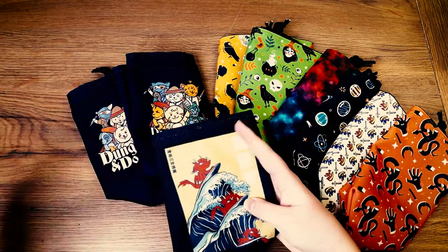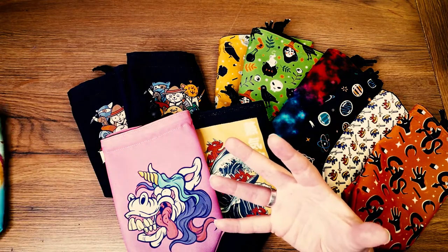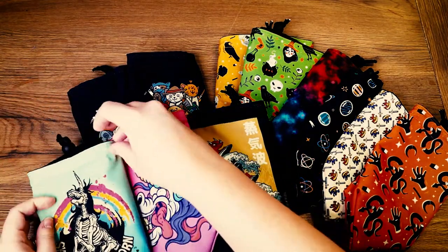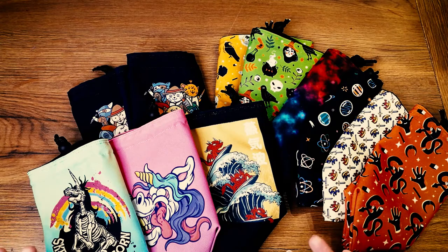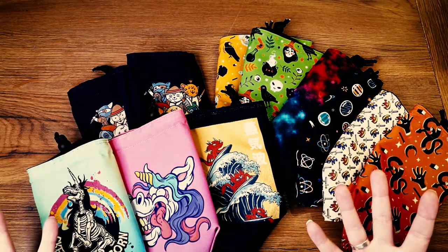The same sort of criteria applied when using the fabric printer as when I was choosing fabrics from the shop: do I like the pattern, do I like the image, do I think it'll work well on a bag, and do I think it'll fit the theme of a game? Having the fabric printer just opened that up to so many more options we could come up with for these bags.